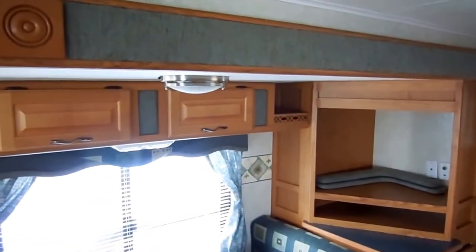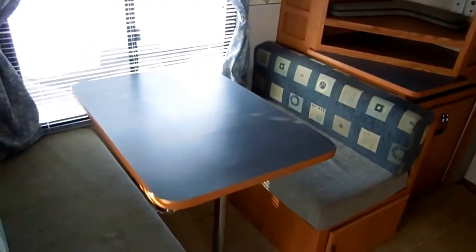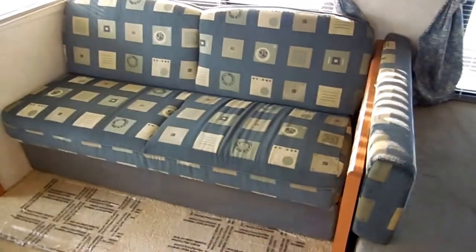Entertainment center, it's got the nice light fixtures, table booth that'll fold down and make a bed. Sofa makes a bed, so this RV sleeps six people. It's got a little fold-out tray, which is good if you want to put a chair there and make it into a little workstation with a laptop computer.